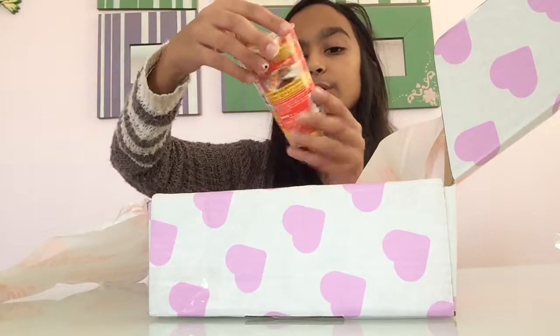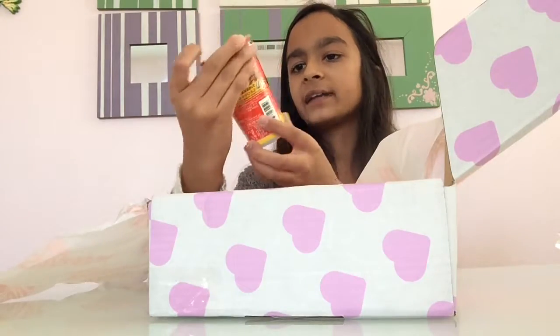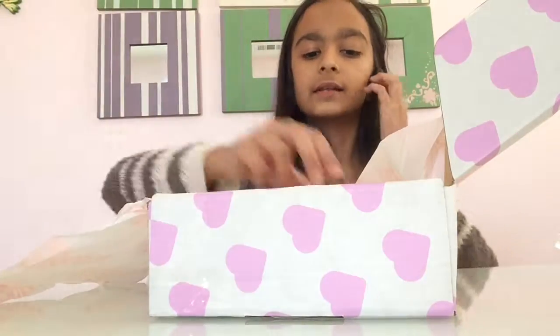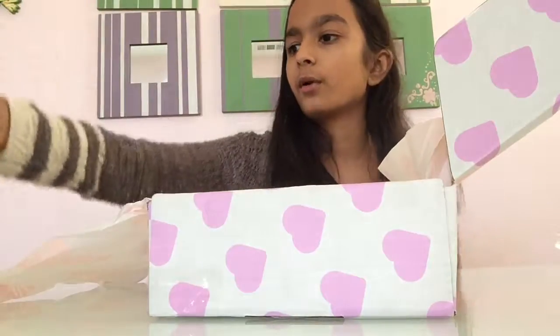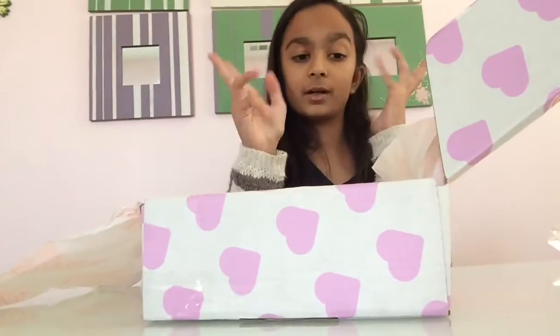Oh my god, look — this is so cute. I love pandas. It's some pocky stick kind of stuff — pocky sticks but like a dip kind of thing that I've got to try. That's going to be really good. And ooh, what is this? A mini macaroon keyring. That is so cute and super adorable. Like, these are such cute items.